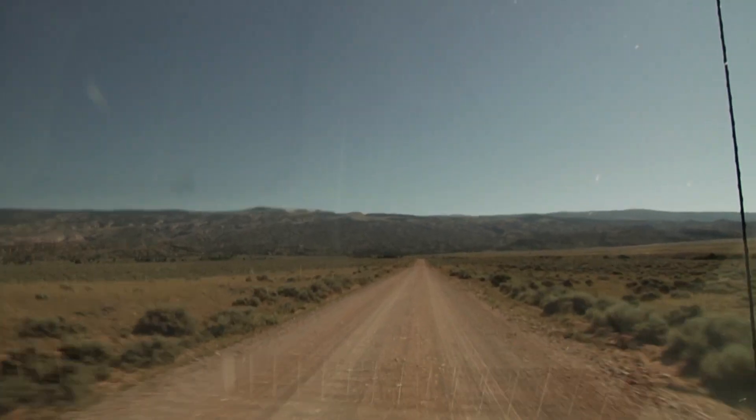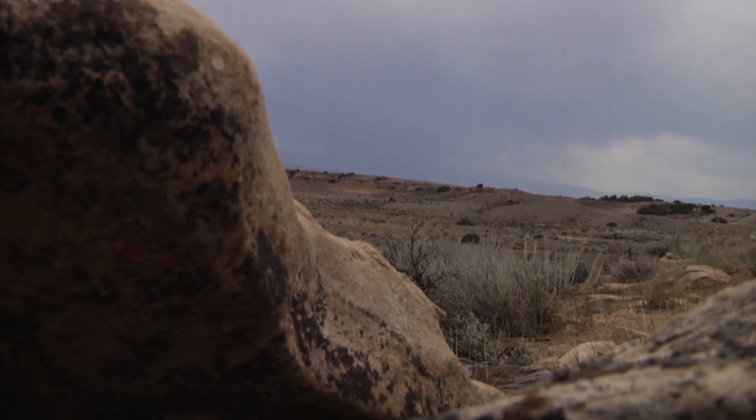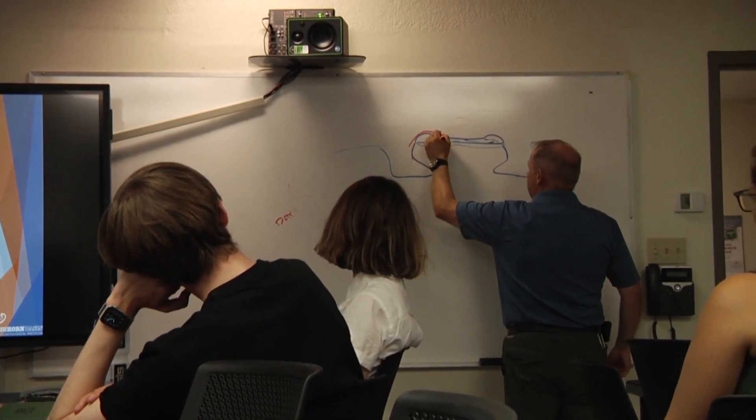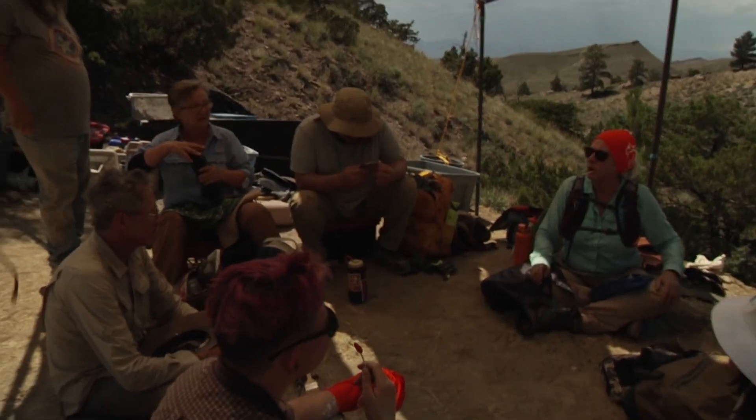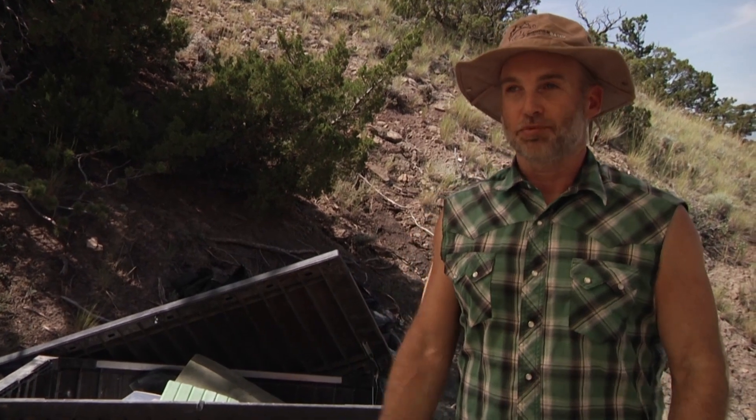My favorite part about paleontology — it's hard to choose just one. But how can you beat coming to these beautiful, rugged places and seeing new things no one's ever seen before, making new discoveries every day, and teaching the science to all these interested people and meeting all these interesting people? I just love it — it's a beautiful place and I get to spend my summers here. So what's not to love about it?